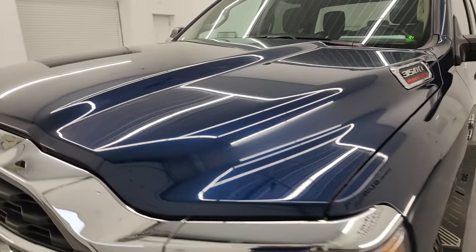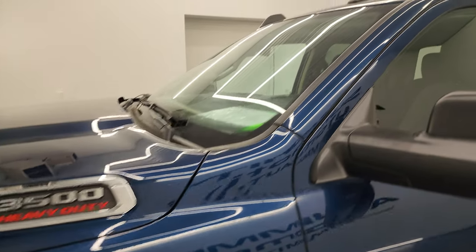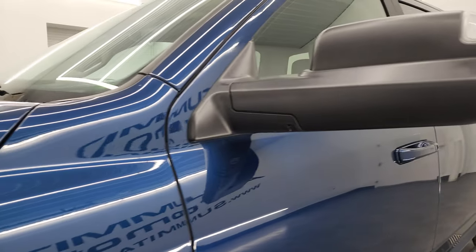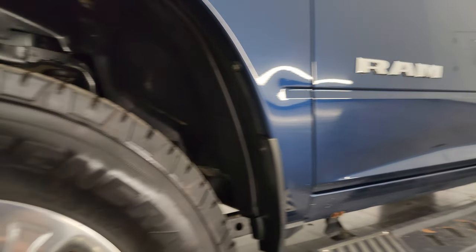Patriot Blue is the color and I shoot all my videos in 4K. If you like the video, you can subscribe to my YouTube channel at youtube.com/summitauto, click the bell notifications, and you'll get updates on the videos I do each and every day, as well as having access to one of the largest catalogs of vehicle walk-arounds on YouTube.